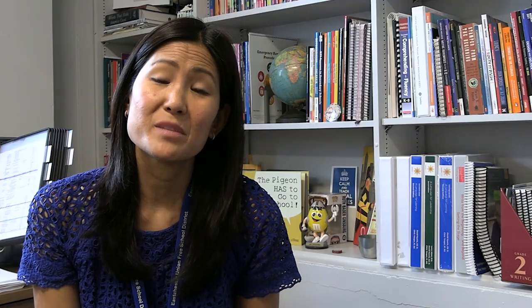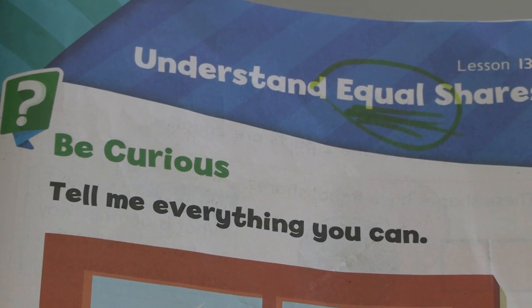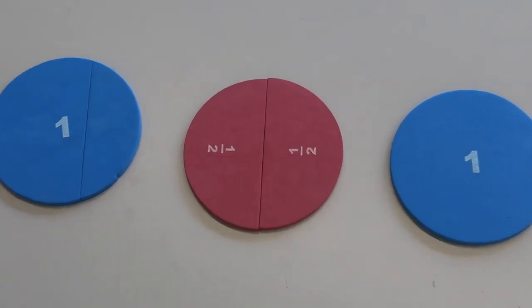In this lesson you're going to see Ms. Chiapelli with her first grade class at Waverly. This lesson is really about what does an equal part mean, what does it look like, and how do we describe and prove that something is equal to another part.